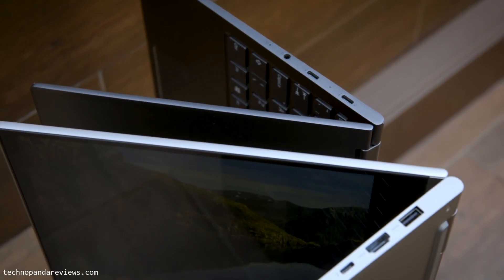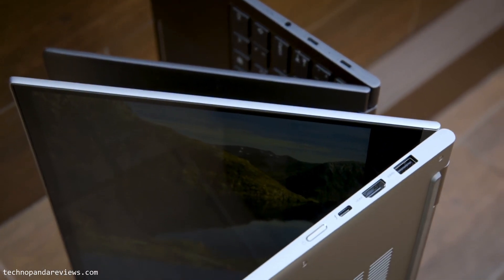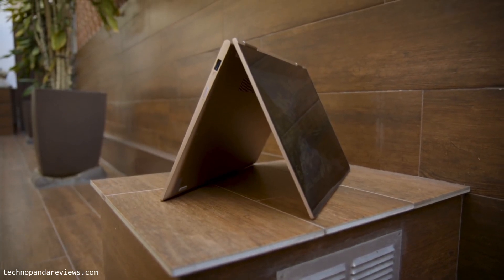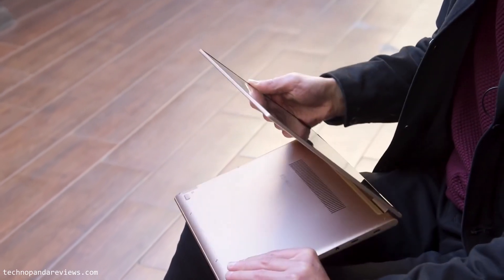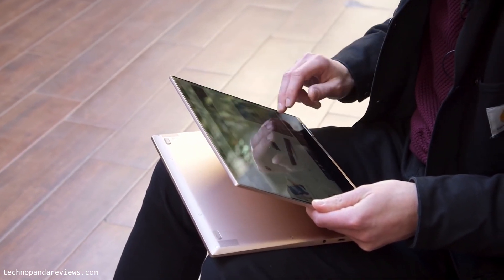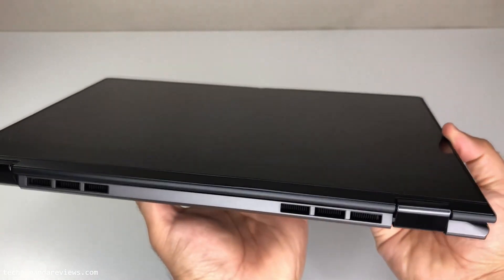Since the Lenovo Flex folds 360 degrees back, hinge reliability is very crucial. Thankfully, the hinge on this laptop is really awesome — it has a solid build quality and should handle all the stress that comes with a 360-degree foldable design. The tablet mode is really great for content consumption like watching Netflix or YouTube videos.